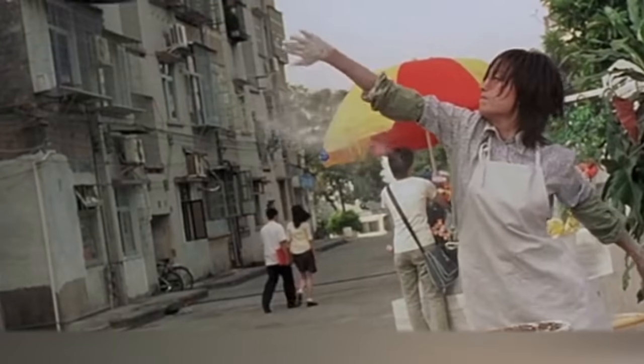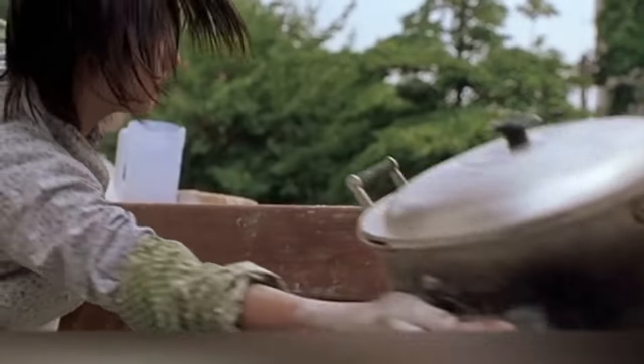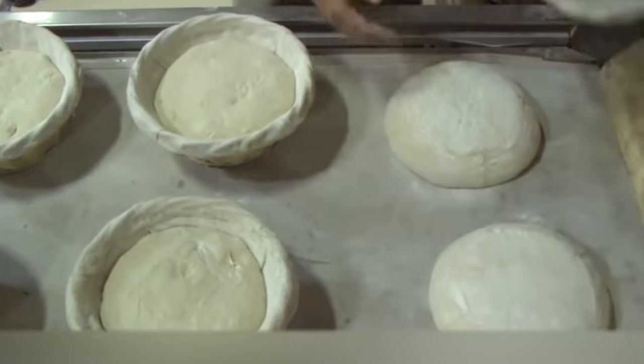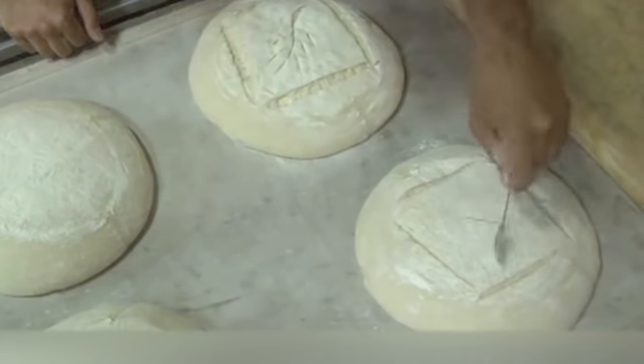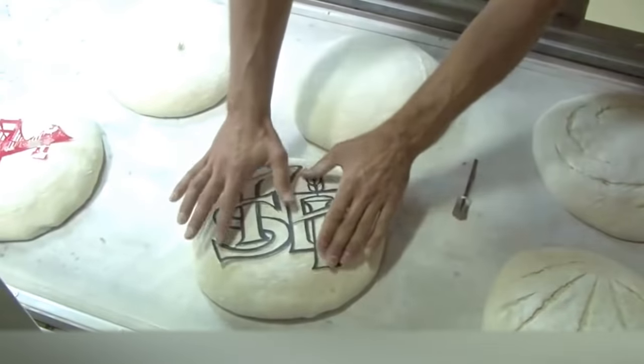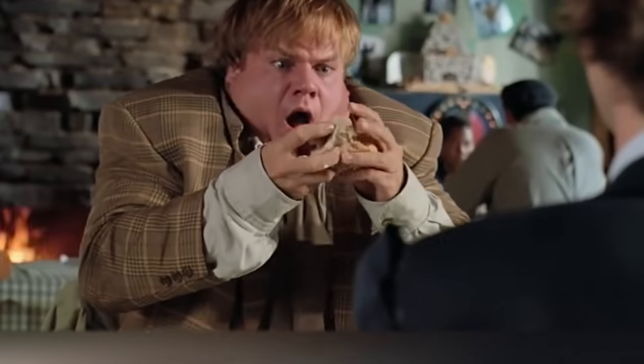These dough masters are convinced that the cuts on the bread are made only to avoid confusing different types of bread. After all, in a bakery, there are more than a dozen of them, and not always one loaf can be distinguished from another only by its shape. Perhaps were it not for the cuts, bakers would have to bite every single one of their products, and this probably wouldn't please the customers.